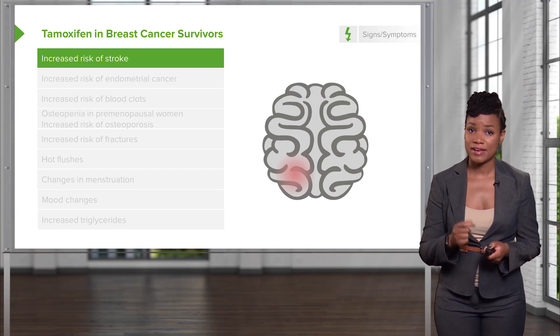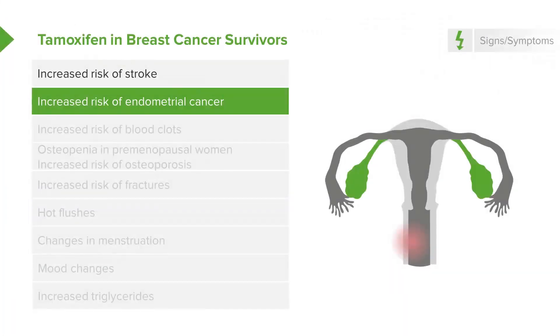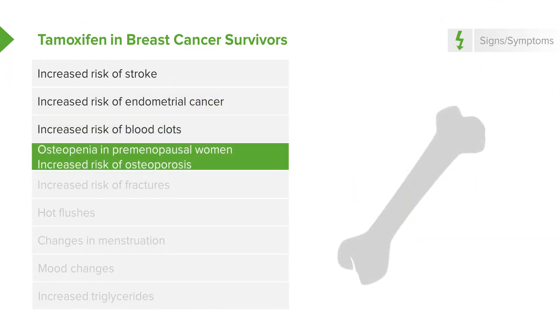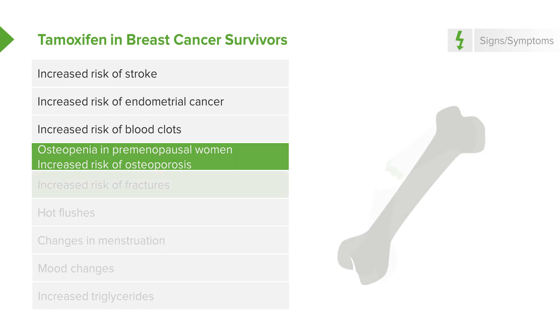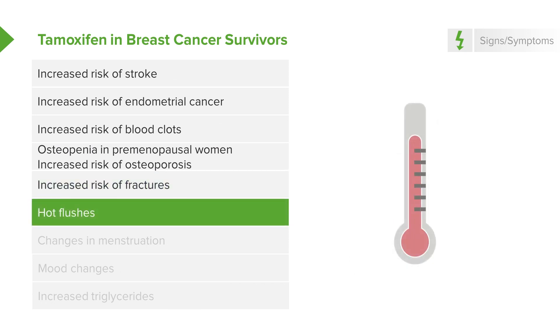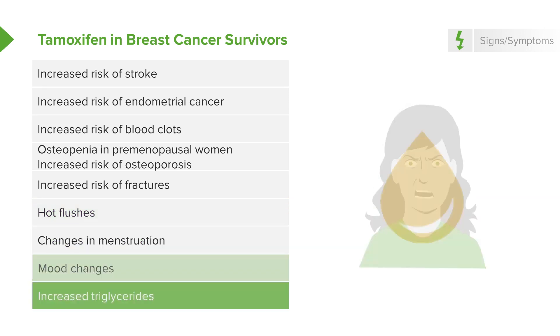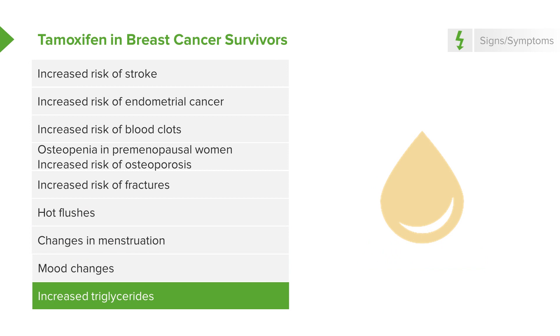Tamoxifen does have risks. There are increased risks of stroke, increased risk of endometrial cancer, blood clots, osteopenia — which is decreased bone density before osteoporosis — and increased risk of fractures. There are also hot flushes, commonly called hot flashes, changes in menstruation, mood changes, and increased triglycerides, which can cause long-term cardiovascular problems.